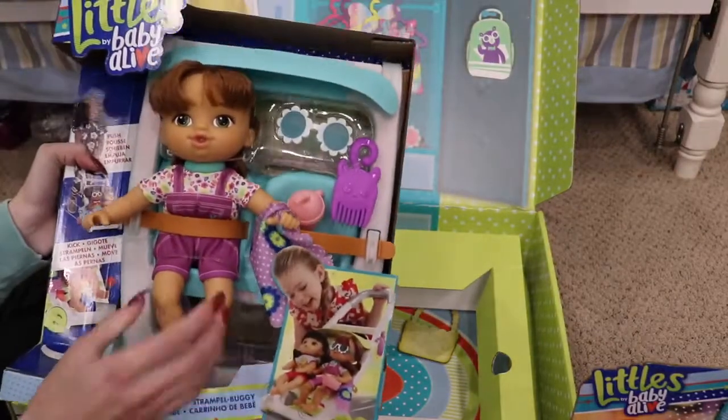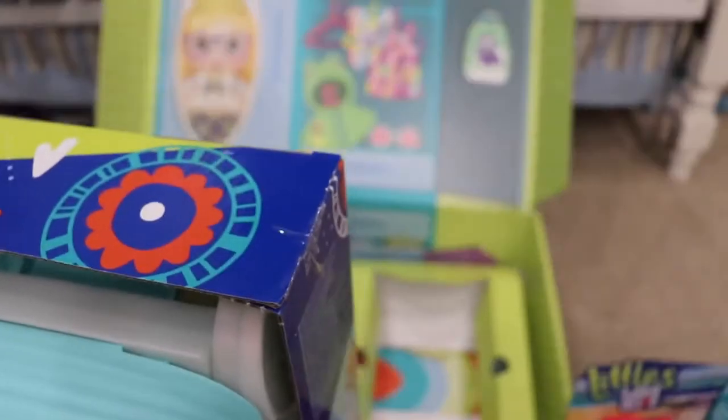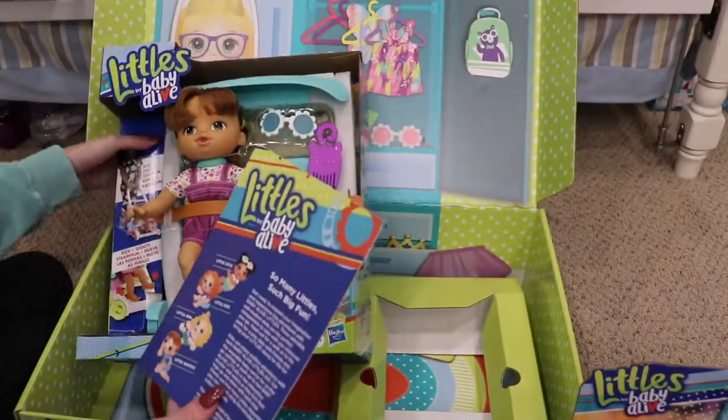Look at how cute this little girl is. There are some little boys too, but I haven't seen any of the boys in stores yet, so hopefully they will be around soon.